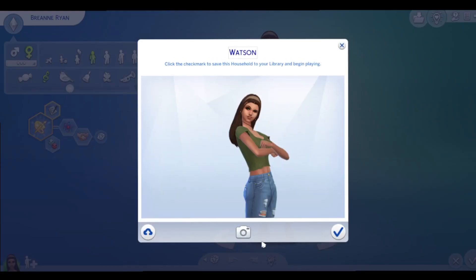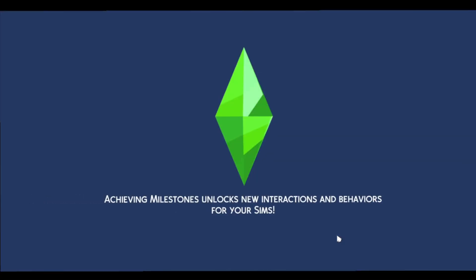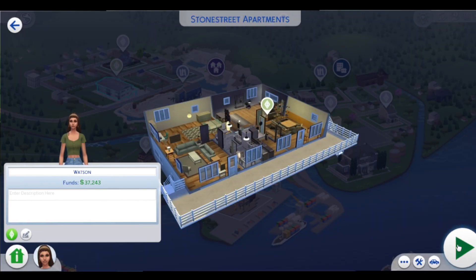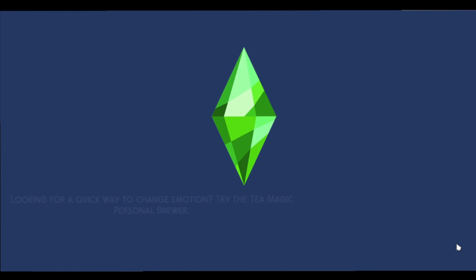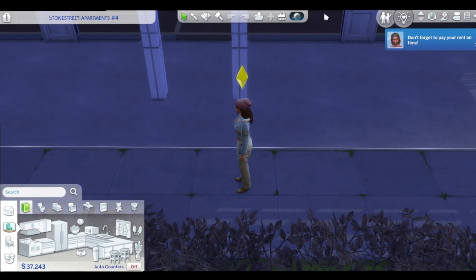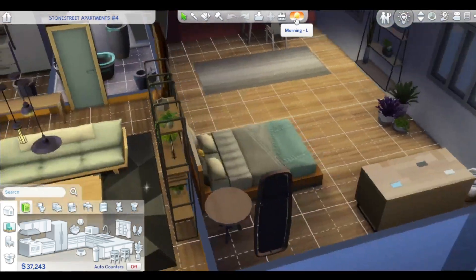Hey guys, welcome to another video. I'm Nikki from Nikki Simmer and today we are in Evergreen Harbor doing yet another apartment reno. Before we get into it, make sure that you are subscribed to my channel and that you turn on your notifications so that you can be notified every day when I post a new video. So let's go ahead and jump into this.